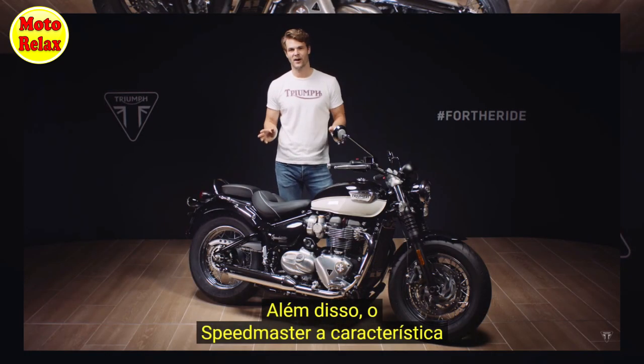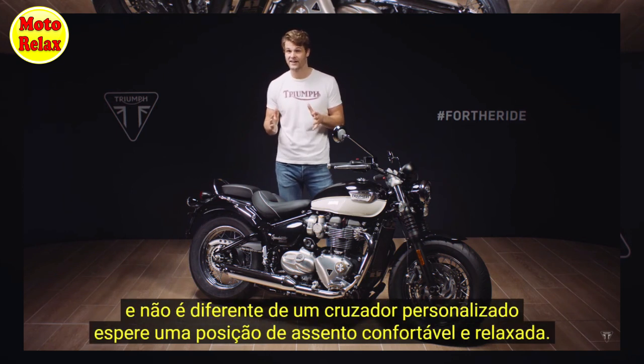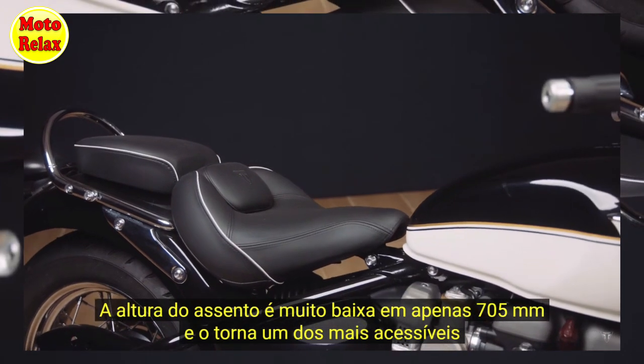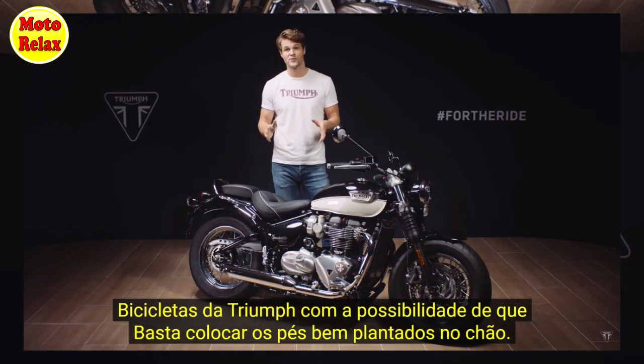The Speedmaster is set up to deliver all of Triumph's signature neutral, agile and easy handling and, as you would expect with a custom cruiser, the riding position is relaxed and comfortable. It has a very low seat height of just 705mm, making it one of Triumph's most accessible bikes and really easy to get your feet flat on the floor.